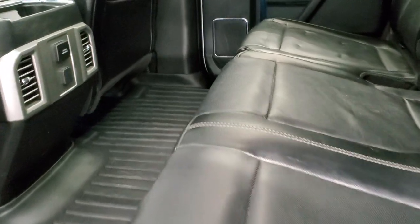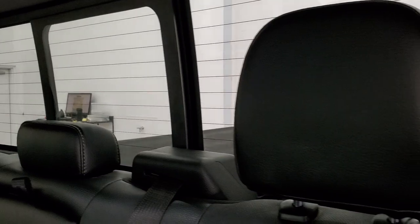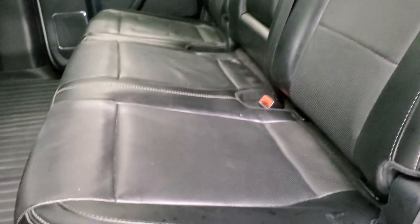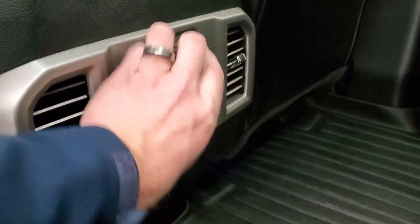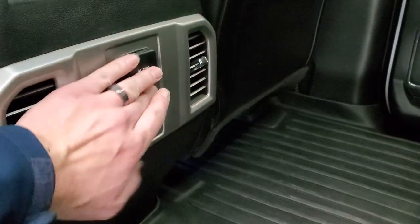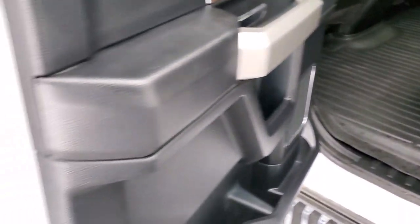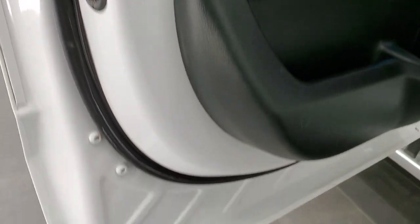Back seats are just as clean as front seats — no rips or tears back here. It does have the latch child safety system; you can see that it did have a car seat in it at one time. Power sliding rear window with the built-in rear defrost. These seats are in excellent shape. You get that Rough Country all-weather mat back here as well. 110-volt, 400-watt plug-in and a 12-volt power point. Back doors are in excellent shape as well — child safety locks, and bottoms of the doors all look really good too.